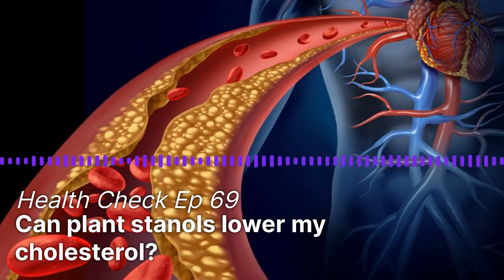This is a podcast by The Straits Times. Welcome to Health Check, a podcast series by The Straits Times, hosted by Joyce Teo. In this episode, we look at whether plant-stanols and a more natural diet can help reduce cholesterol. This episode is brought to you by VitaPlus Benicol.